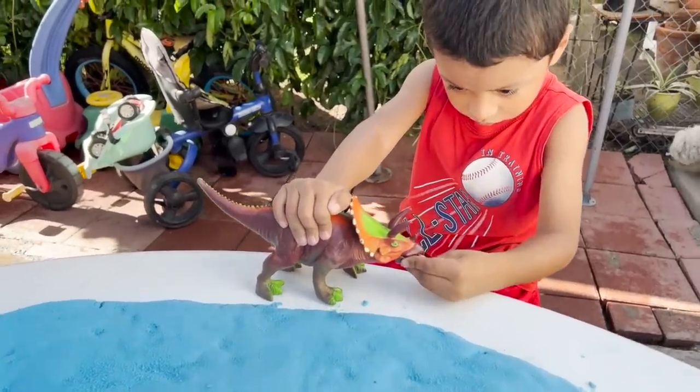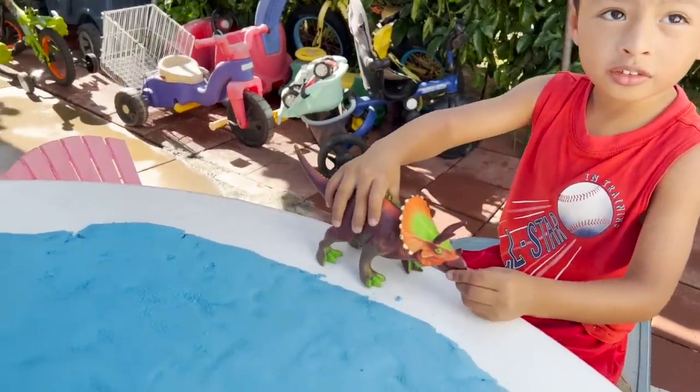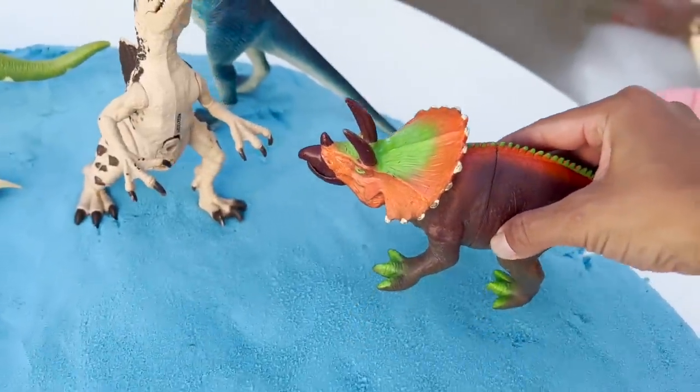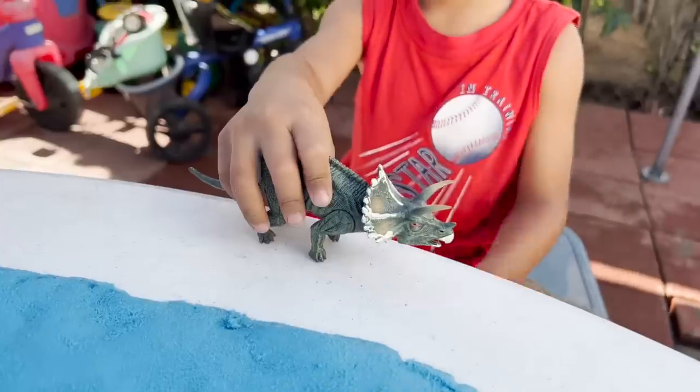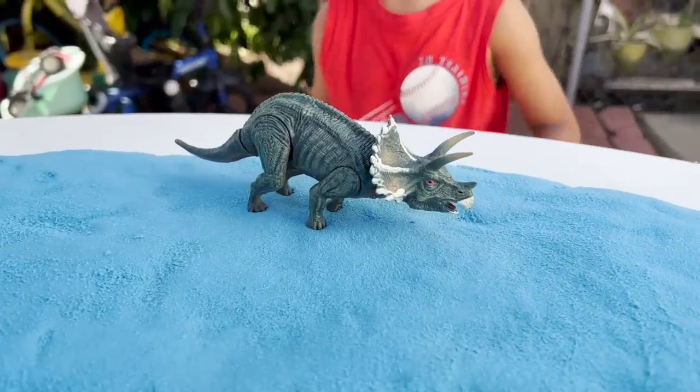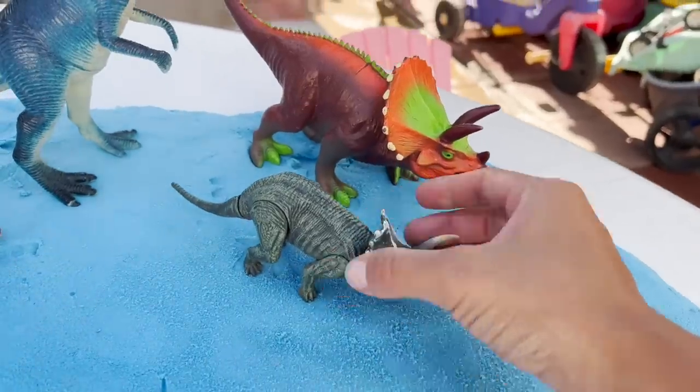Triceratops! Herbivore or carnivore? Herbivore. This big three-horned dinosaur is a herbivore. We have another Triceratops — this dinosaur is also a herbivore. Let's put them right next to each other.